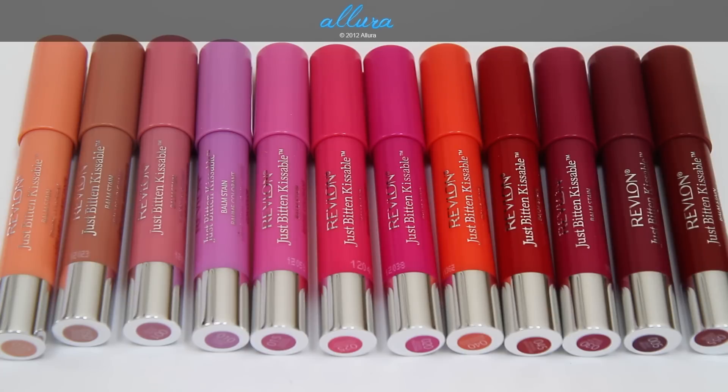At my local Rite Aid, these were $8.99 — so basically $9. This week, Memorial Day week 2012, Rite Aid is having a 40% off sale. So if you're interested in these, I would encourage you to go get them right away to get that 40% discount.